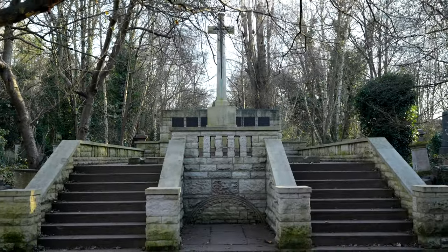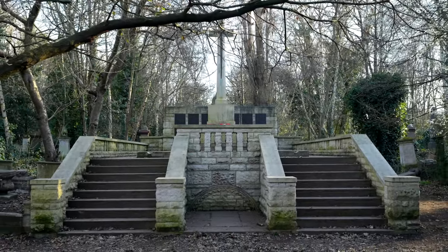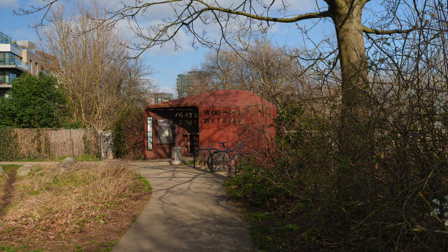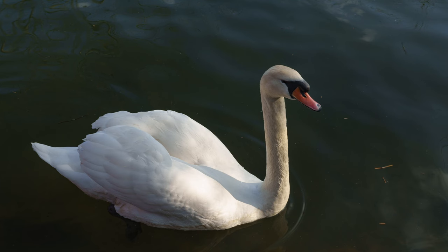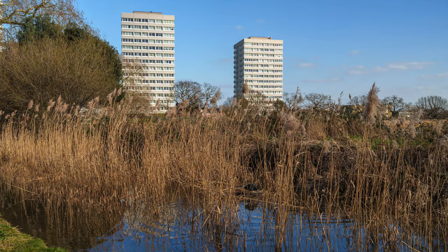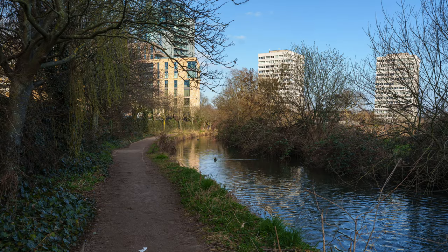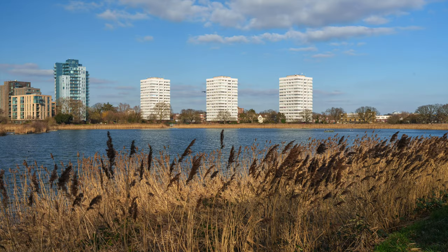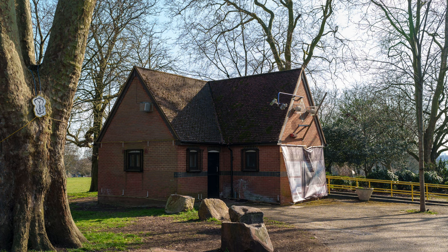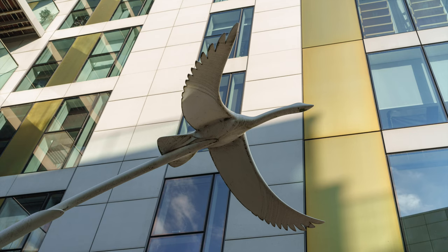In conclusion, the Woodbury Wetlands Walk is a must-see for anyone who loves hiking and nature walks. With its beautiful scenery, interesting history, and rare wildlife, it is truly a hidden gem in the heart of London. So put on your hiking boots, grab your camera, and get ready to explore the beauty of Woodbury Wetlands.